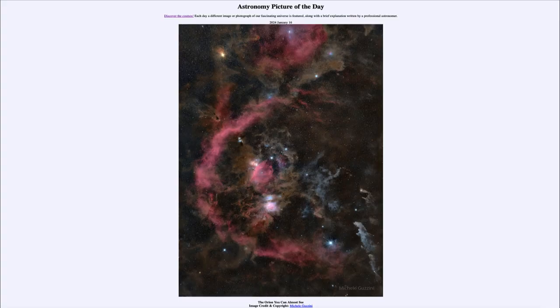Greetings and welcome to the Astronomy Picture of the Day podcast. Today's picture for January 16th of 2024 is titled The Orion You Can Almost See.